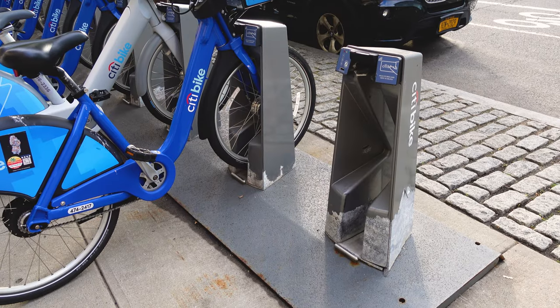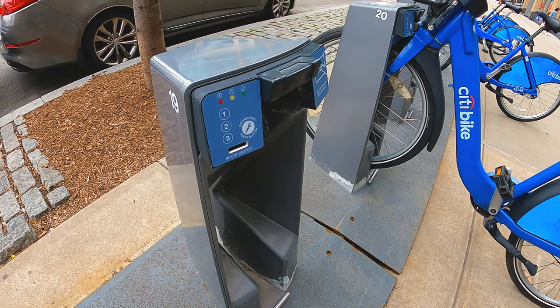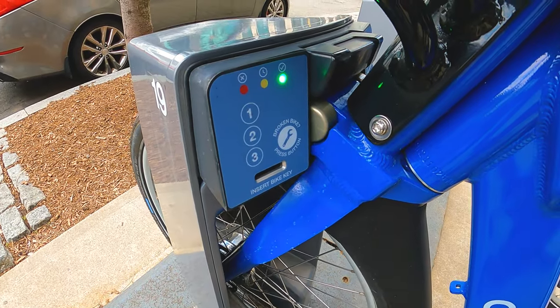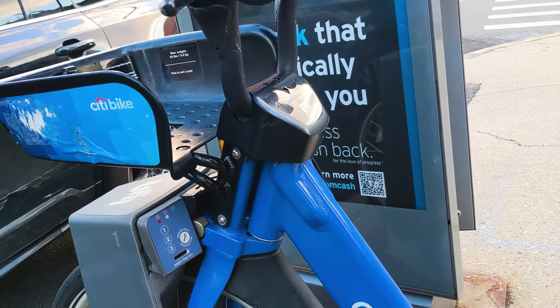To end your ride, simply find an open dock at any station, ideally one near your destination. Dock your bike and make sure to wait for the green light and the sound of a click, indicating that the bike is locked. To be super sure, you can try and pull the bike out to make sure it's secured.